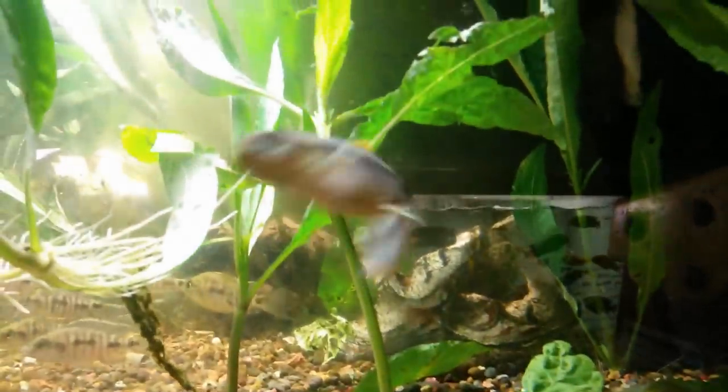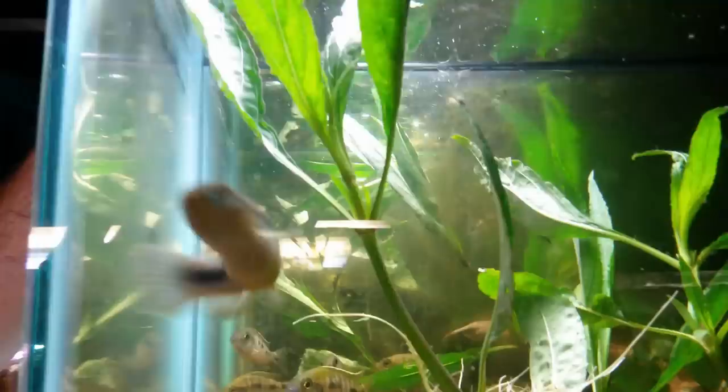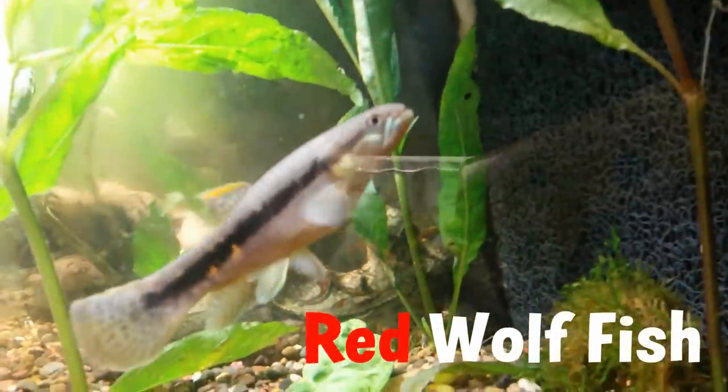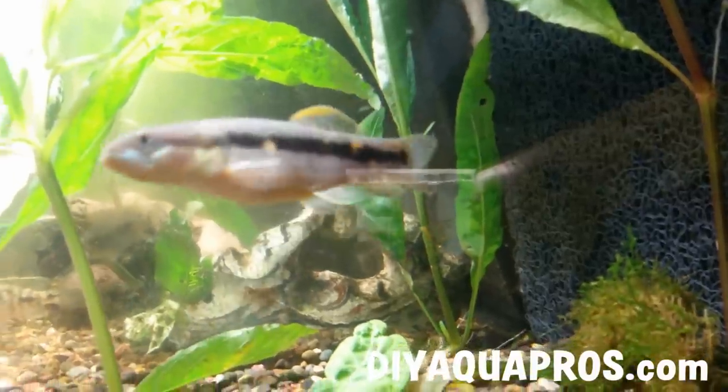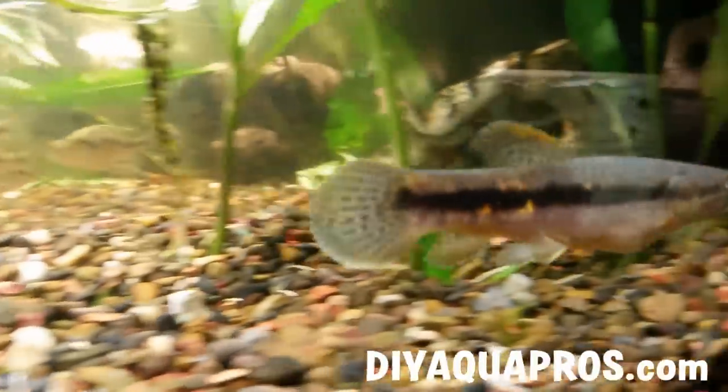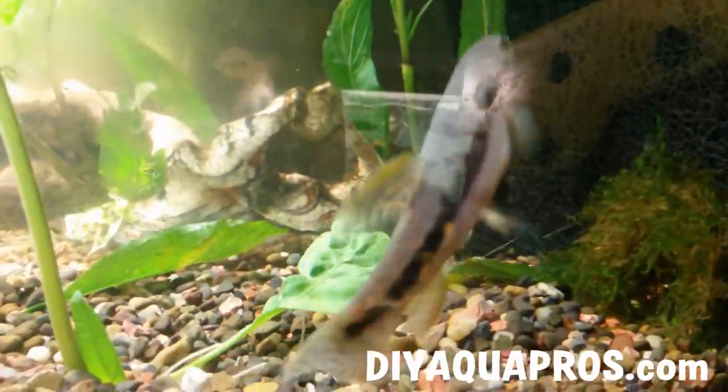Hey everybody, Mike here from DIYAquaPros. For July 2014, the fish of the month is Erythrinus erythrinus, also known as the red or hyphen wolffish. Originating from the freshwater systems of Central and South America, this particular wolffish has found its way into the living rooms of fish keepers around the globe, despite being fairly uncommon in retail fish stores.